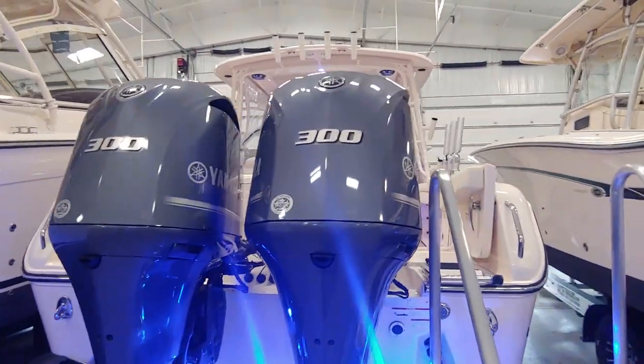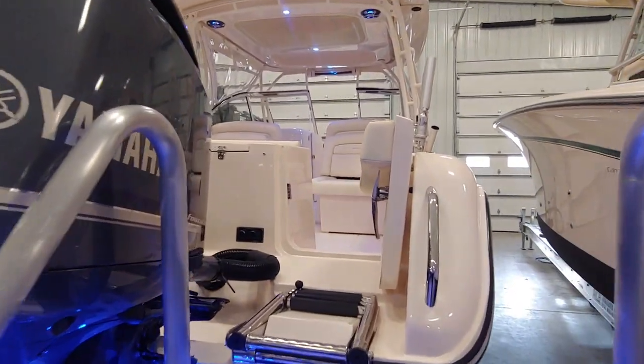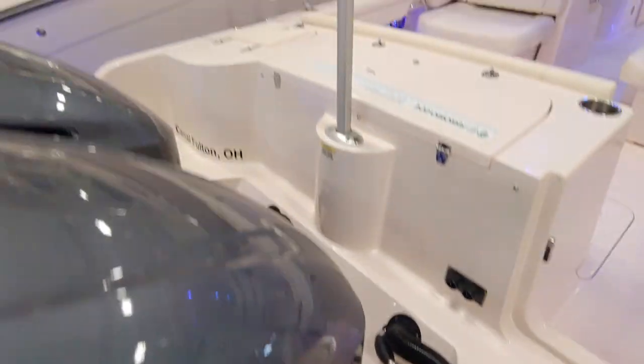The boat's very clean, very lightly used — again just 40 hours — and very well equipped. It has the Yamaha joystick Hellmaster control and the pop-up ski pylon.